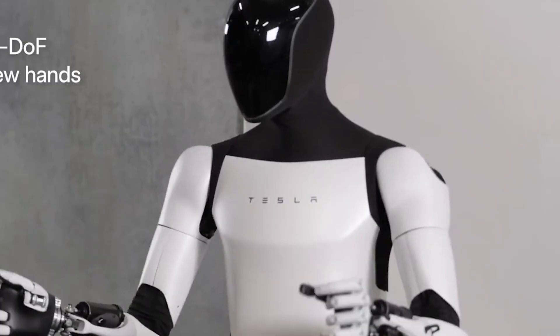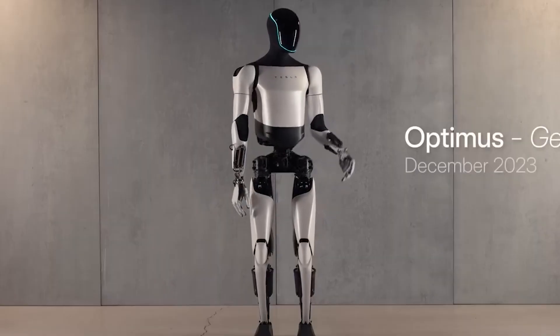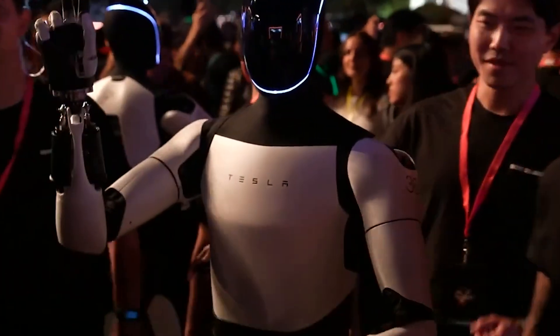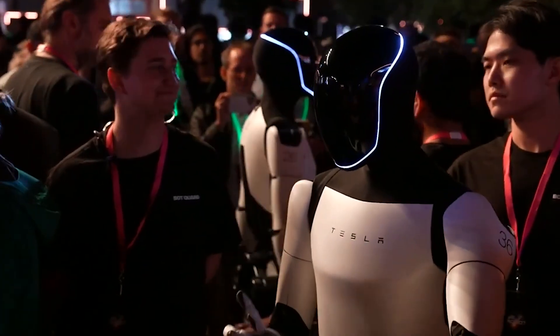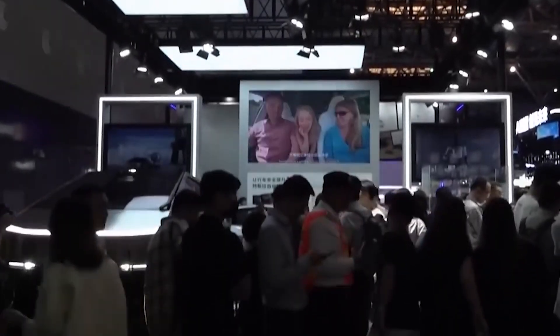From turning door handles to typing on keyboards, from picking up groceries to assembling products on a factory line, the list of tasks that require dexterous, adaptable hands is nearly endless. A robot with this level of hand functionality could be a game-changer in both industrial and domestic environments.